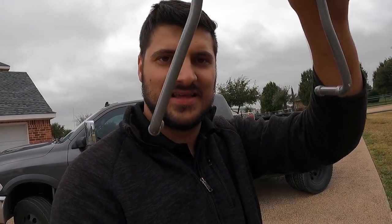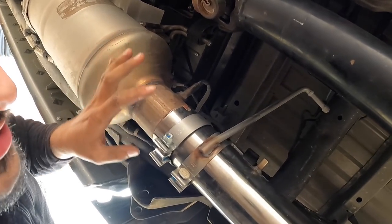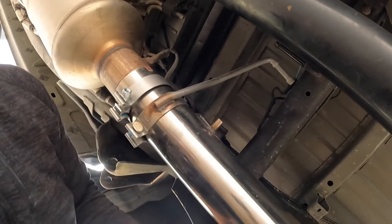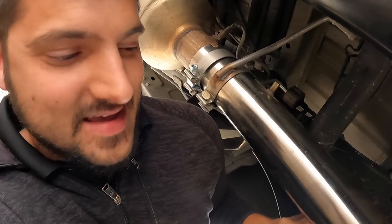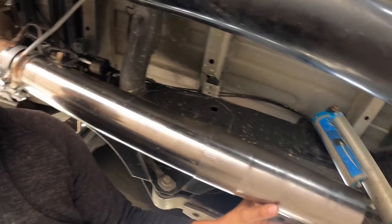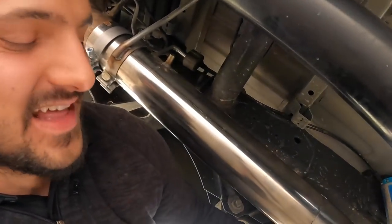I was under there laying down installing the thing, measuring everything, making sure it's okay. The instructions say to use the long piece if you have a crew cab long bed, but to use the short foot-section piece if you have a mega cab. Since I have a mega cab long bed, I used both pieces.